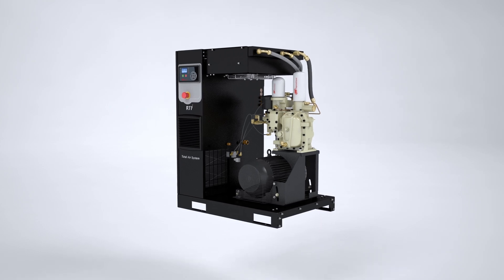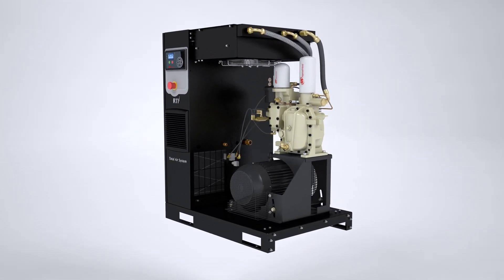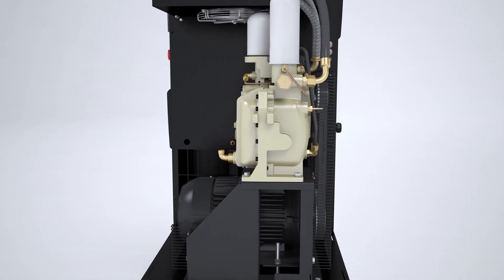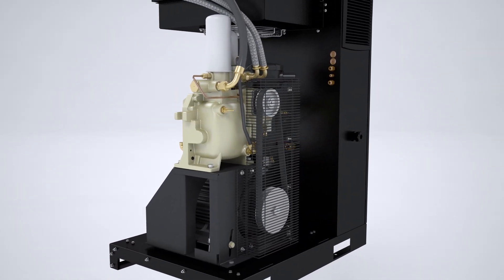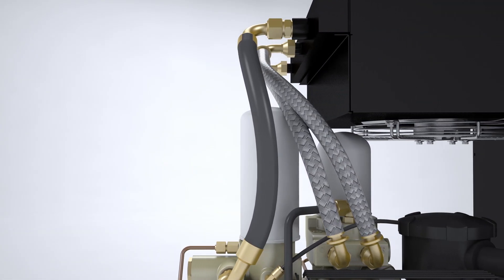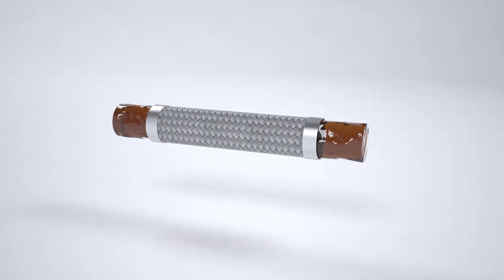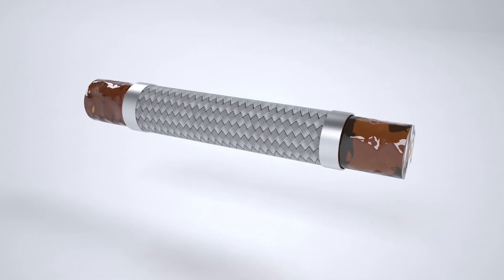Exclusive to Ingersoll Rand's R series compressors, V-Shield technology is yet another innovative solution that puts the customer's needs at the forefront of our designs. Not only have we reduced the number of connections, our V-Shield technology provides a totally integrated leak-free system design through the use of superior o-ring face seals and durable premium stainless steel braided oil hoses.